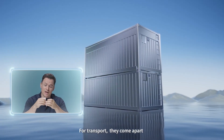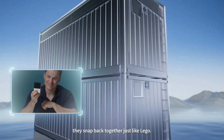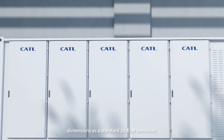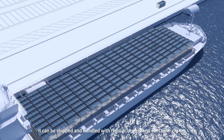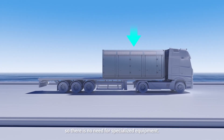For transport, they come apart. And when it's time to use them, they snap back together just like a Lego. And because the TenorStack has the same base dimensions as a standard 20-foot container, it can be shipped and handled with regular vessels and container cranes, so there's no need for specialized equipment.